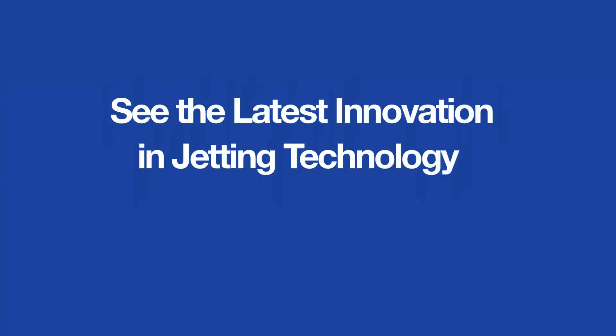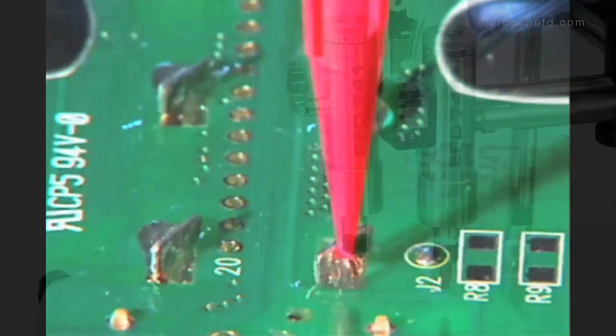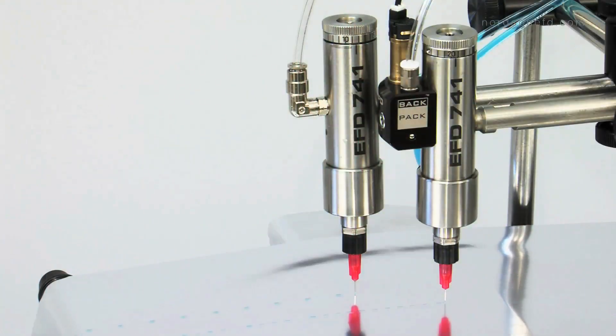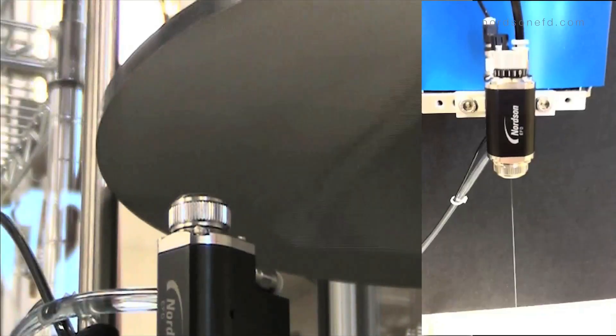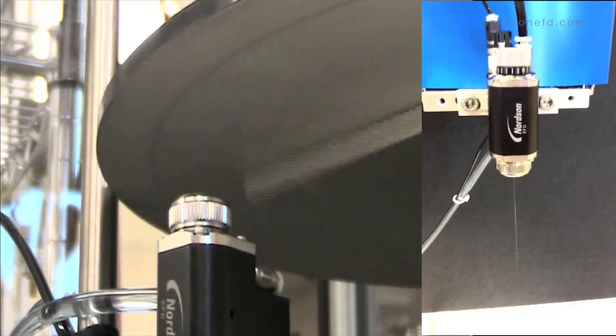For more than 50 years, Nordson EFD has been the leader in innovation, smart design, and engineered fluid dispensing solutions, helping manufacturers enjoy increased productivity and profit with every assembly, component, and batch.